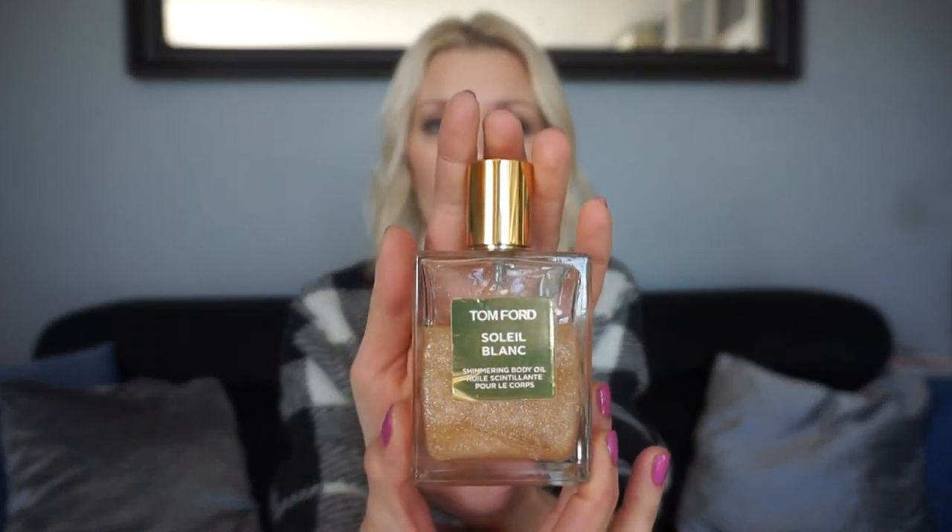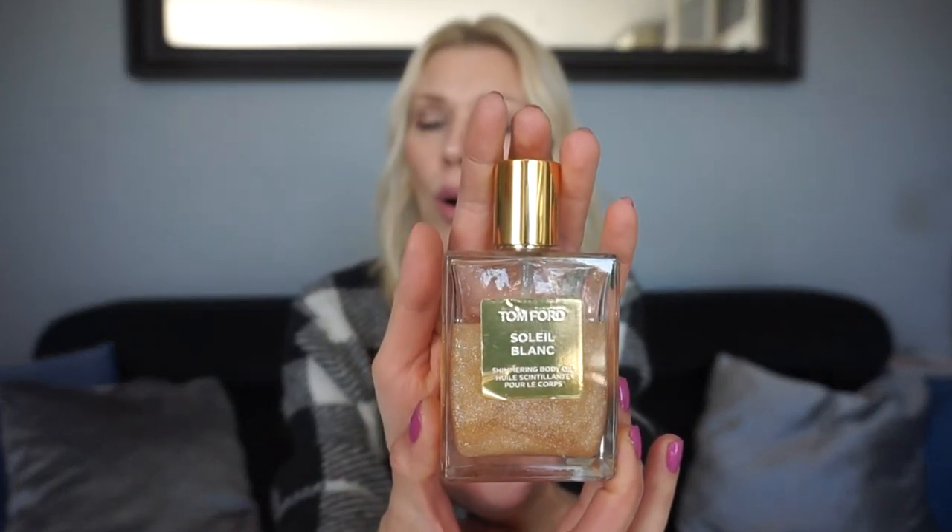Let's start with this product — it's more of a body embellisher. This is by Tom Ford, Soleil Blanc. I've shown this product before several times; I've been using it for over two years. I wouldn't advise putting it on your face, but if you want to look glowy and have a very nice shimmer on your body, it's one of the most beautiful products. It is pricey, but look how much I've used!